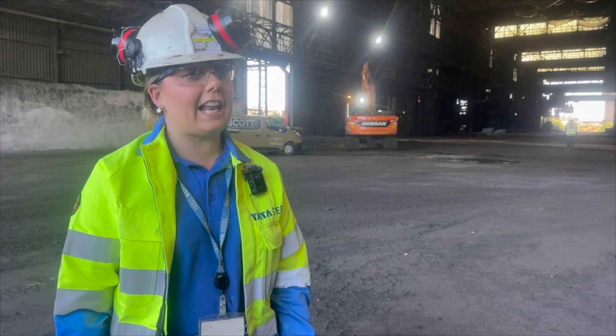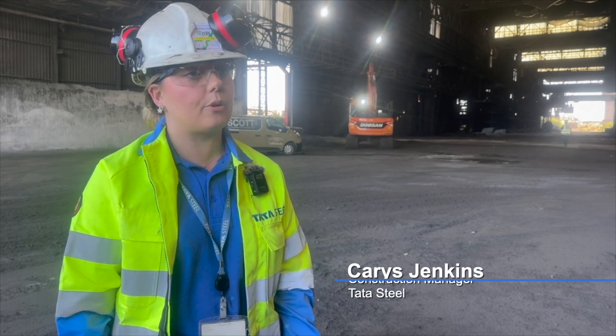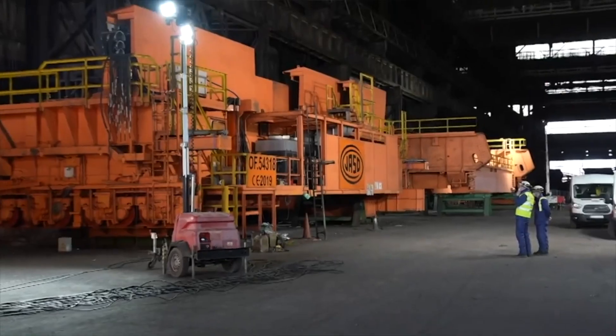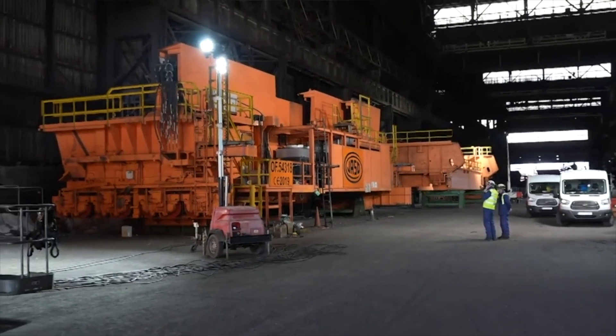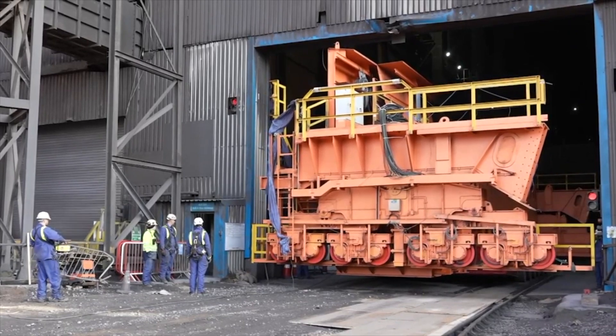We're stood here today in the VLN building, which is going to be the main building where we're going to pre-assemble the cranes for our project Invictus. It's a momentous moment because we're now in contract with Hazo, who are going to supply the cranes for project Invictus for Carter Steel.